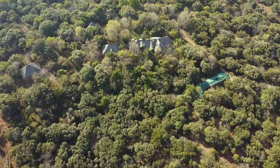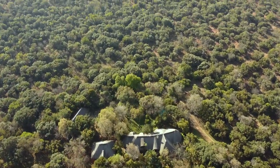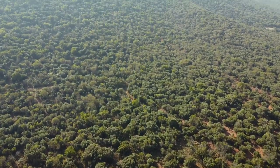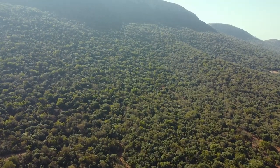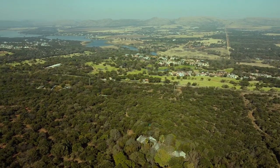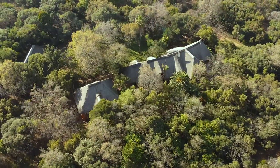An authentic African designer home set on 50 hectares of bush going up the Magaliesberg Mountains. With breathtaking views of the dam, this property is a true African gem.